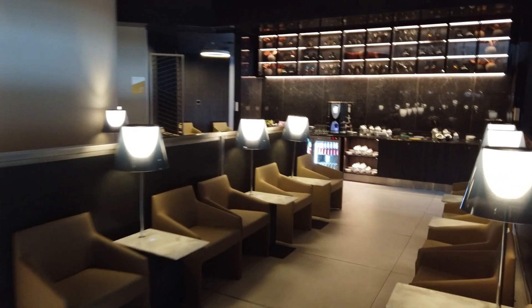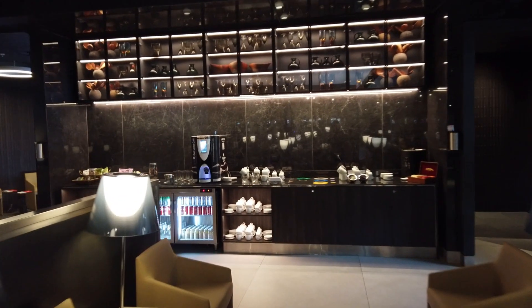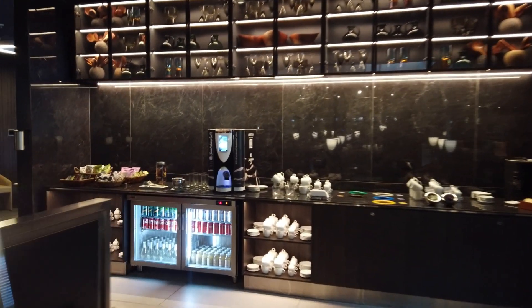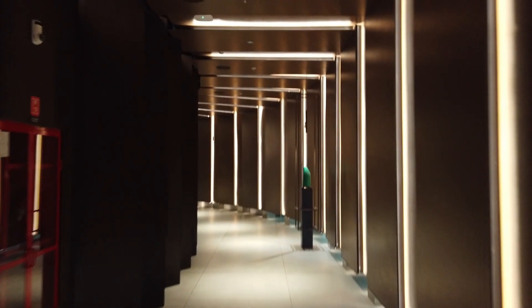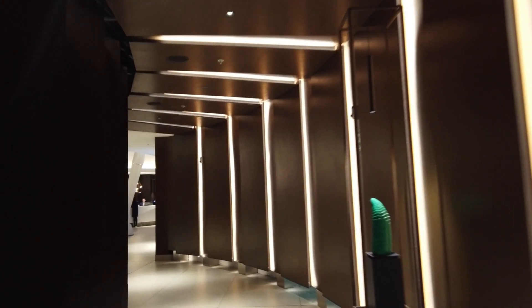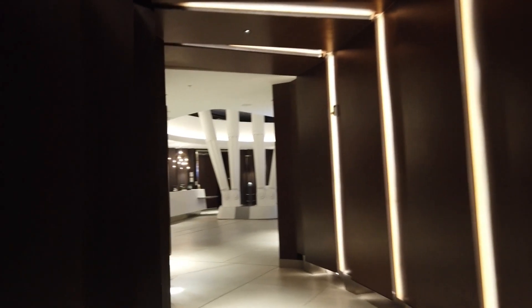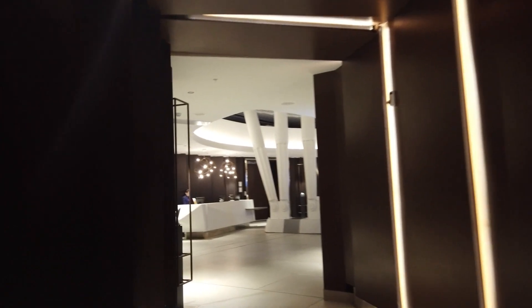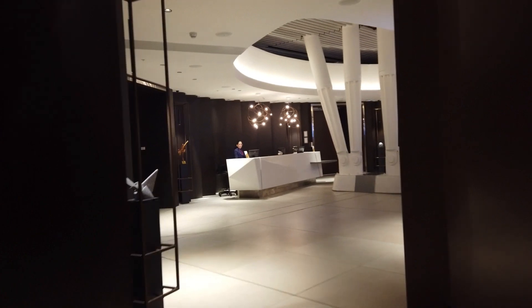So is the LATAM lounge worth it? Definitely yes — much more so than the Sky Team lounge. If you can access the LATAM lounge, it provides frequent flyers of different statuses and spending levels an opportunity to relax and wine before their flight. I had a rather lengthy layover here in Santiago, Chile, but it was actually made short by the amazing Signature Lounge.